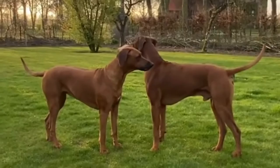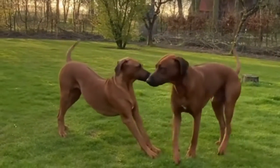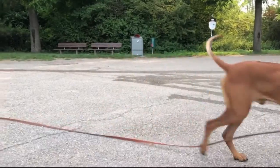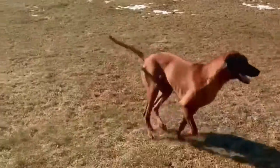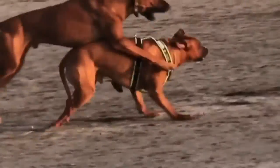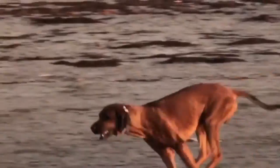Rhodesian Ridgeback history: The Rhodesian Ridgeback, often referred to as the African Lion Hound, is a native of South Africa. The breed's history dates back to the 16th century when the first Europeans explored the interior of the Cape of Good Hope. Here they discovered the Hottentot tribes living with a semi-domesticated dog that had hair along his spine growing backwards — this is what we now refer to as the ridge.